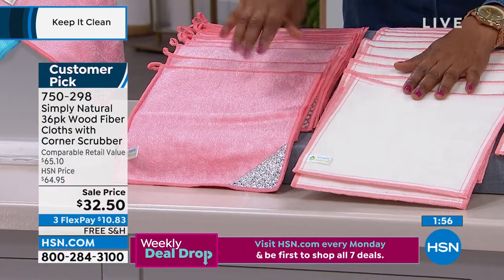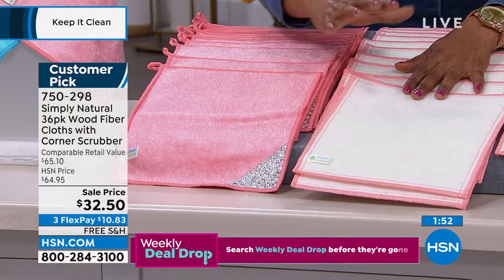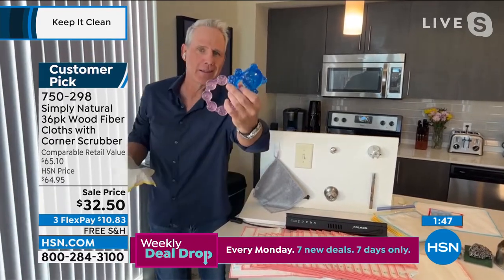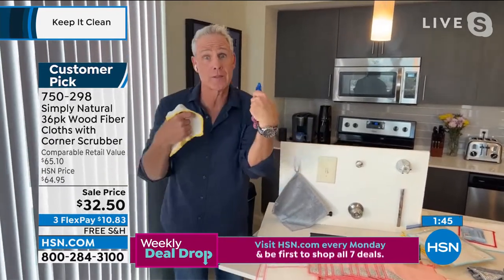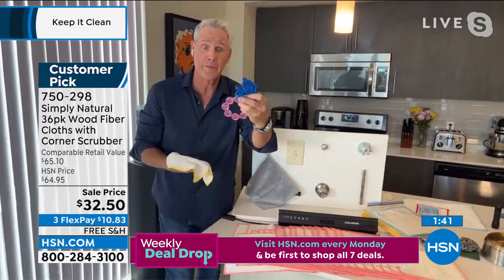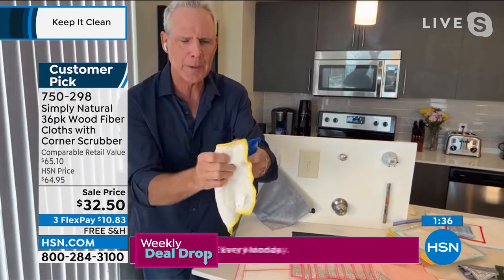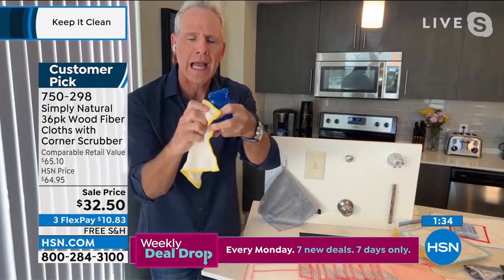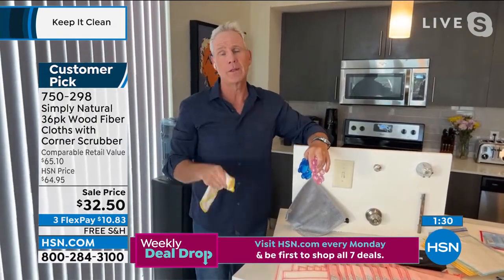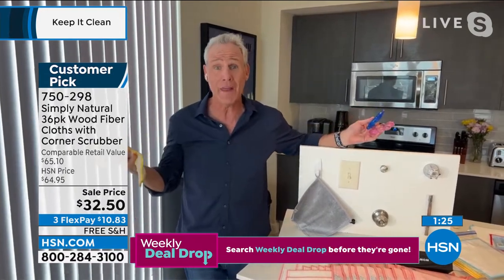This is great for the baby's high chair, the car seat you might wipe down for the baby. For grandpas and grandmas, if the kids put something in their mouth, I take a Simply Natural Cloth with just water and I know I can hand it to the baby. We found out from HSN customers that you love to take your makeup off with these — they gently exfoliate your skin and take your makeup off.